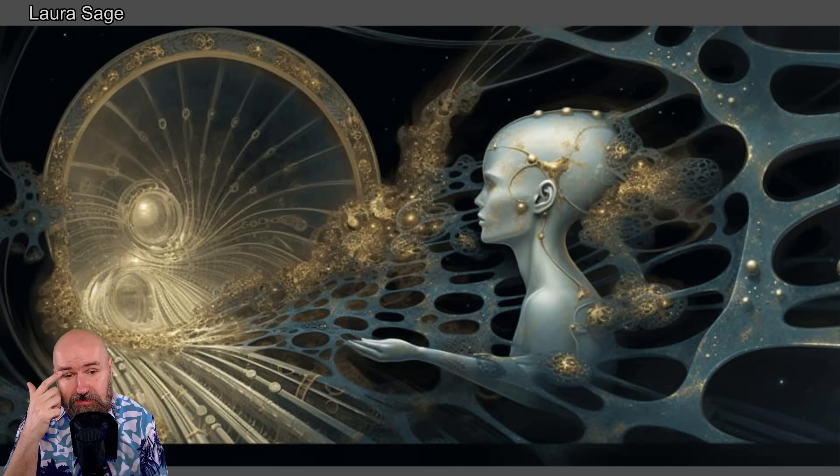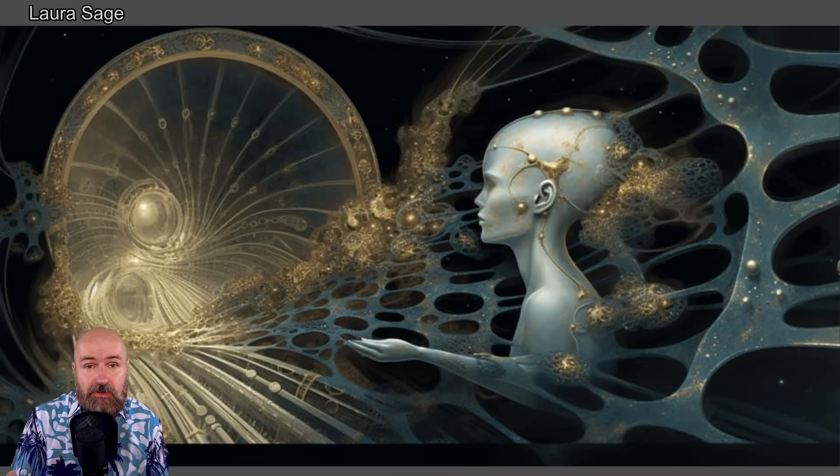Here we have another very interesting, amazing scene, more of a classic style. A little bit reminds me of Giger, but also of this kind of surrealist art style and this kind of cosmic idea in art. Very interesting.